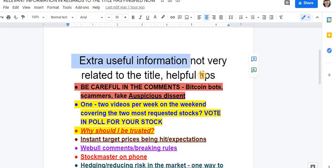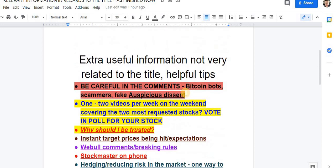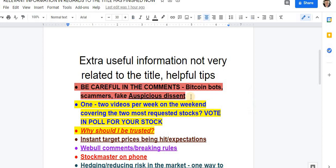Feel free to click off if you have more important things to do. Be careful in the comments, guys — there will be scammers and Bitcoin bots, especially as we gain steam. When I comment, I will never ask for your email, your WhatsApp, or money. Do not believe a fake account pretending to be me. I'll work my hardest to check the comments and remove and mute them — make sure you mute them as well. You do not want to be getting scammed.